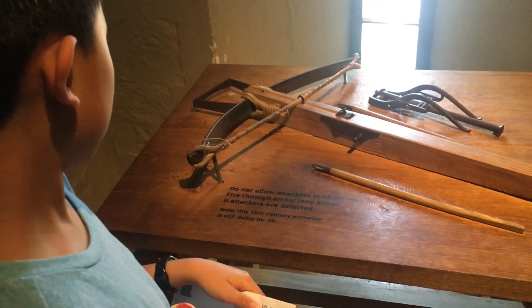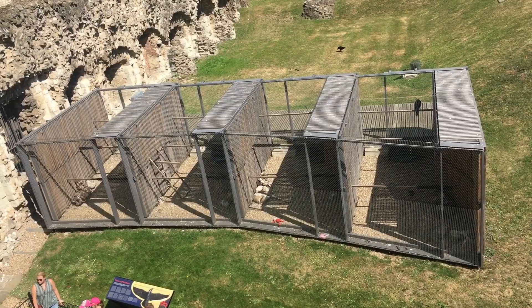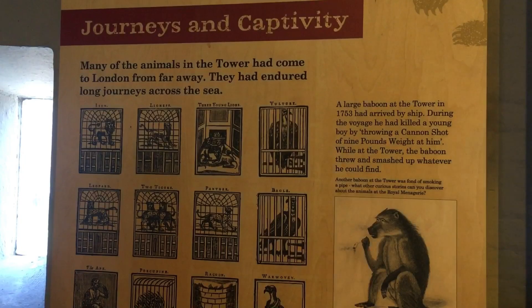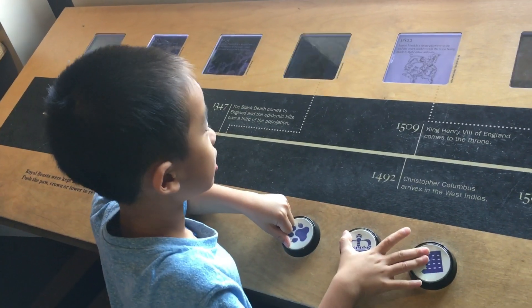We're looking at some crossbows. Did you know there was a zoo at the castle? Exotic animals were exchanged among powerful rulers to impress each other. Brother and I are playing with some interactive displays.